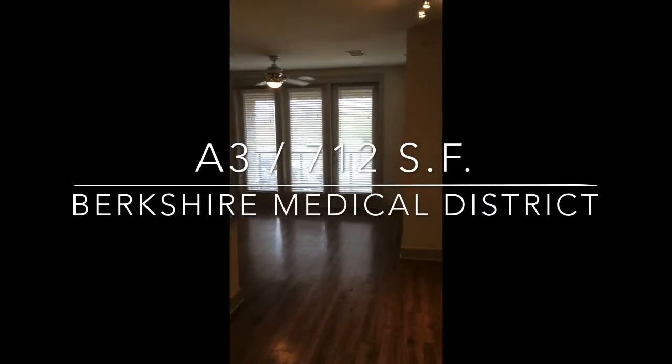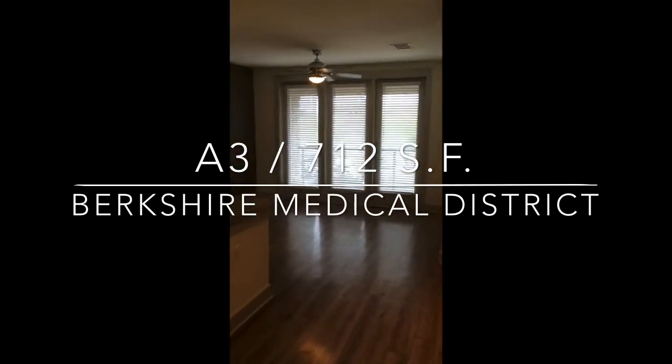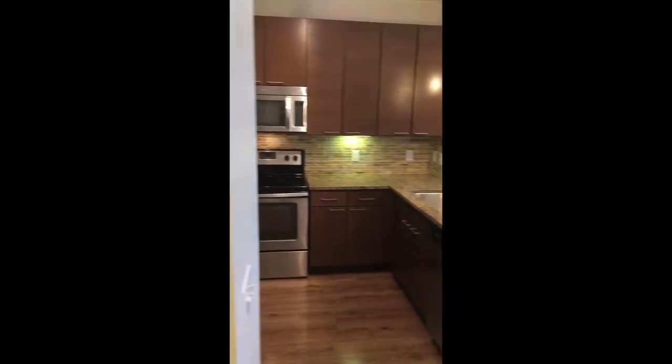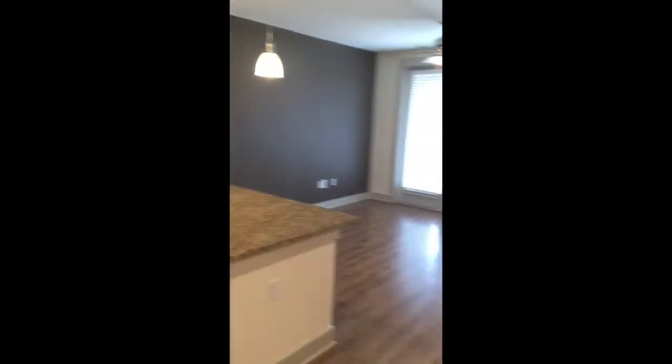Hello and welcome to the A3 model floor plan here at Berkshire Medical District. This is a one-bedroom, one-bath apartment that is 712 square feet.